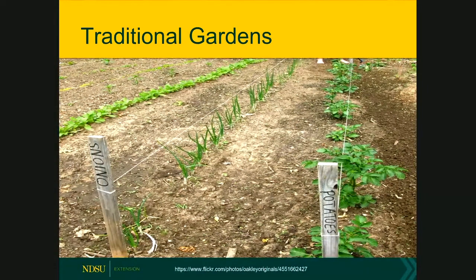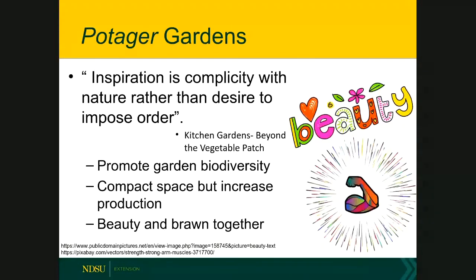Today some of us are still stuck in the traditional garden with straight rows, one plant per row, and just enough space between rows to get your weeding done. But trends are moving back toward kitchen gardens and potager-style gardens — vegetable gardens that please the eye, produce a bountiful harvest, and benefit the environment. I love this quote: 'Inspiration is complicity with nature rather than a desire to impose order,' from the book Kitchen Gardens Beyond the Vegetable Patch.